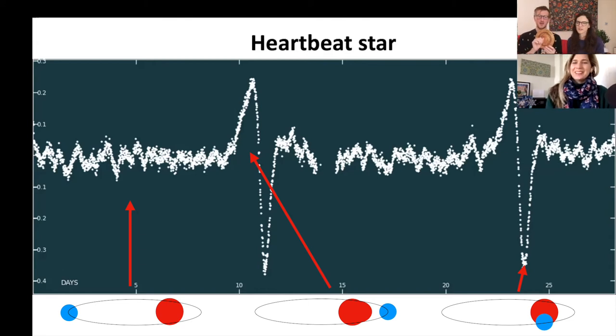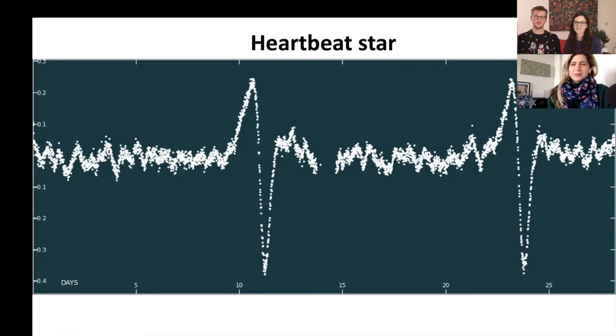In a heartbeat star, the orbit is elliptical — one star is at the center and the other slingshots around it, coming very close and then going far away. Every time it comes close you see a drastic increase from the distortion, then it goes far away and you see nothing, then it comes close again. This gives the characteristic heartbeat shape. It's like mistletoe — you get close, there's a moment, and then you move apart again!